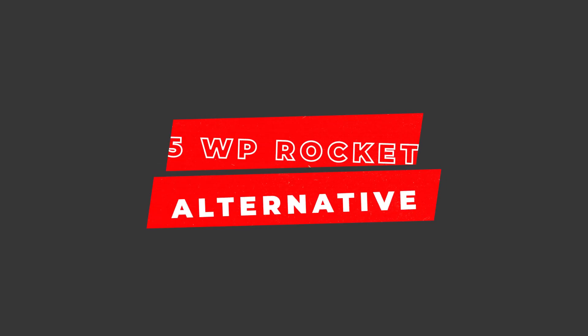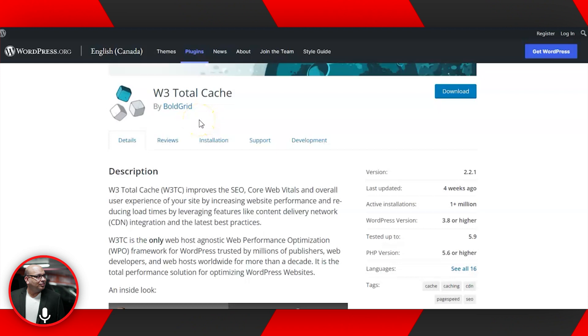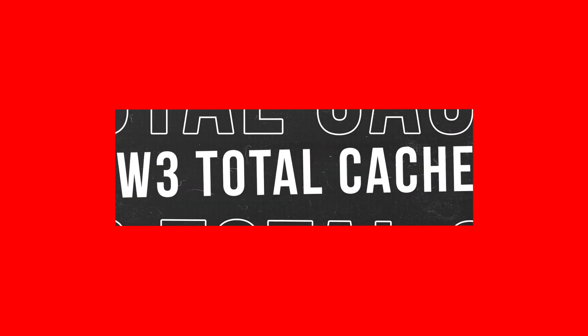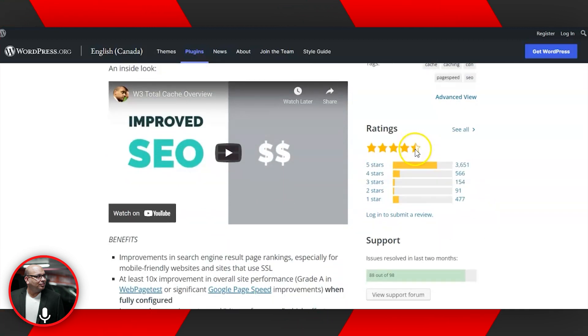Now we're going to talk about a list of five WP Rocket free alternatives that do the same job for your WordPress website without costing you anything. The first plugin is W3 Total Cache. This plugin has more than one million active installations and a rating close to four and a half stars. It's a free caching plugin that does everything WP Rocket does — it's great for people just starting their website, with an easy interface and caching that takes place in the background.